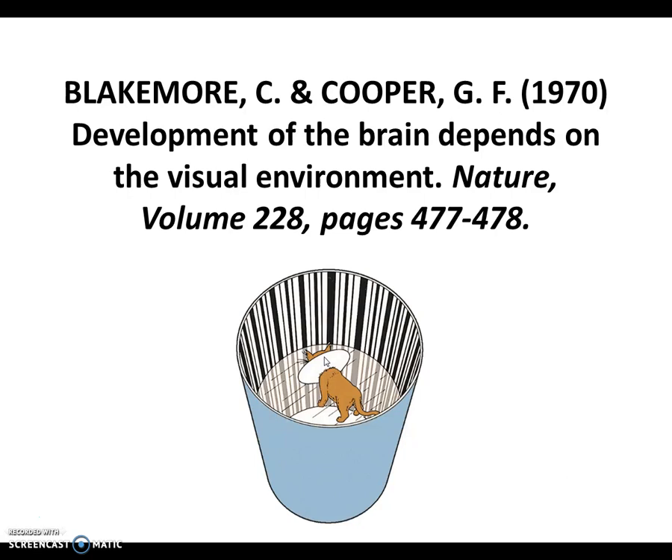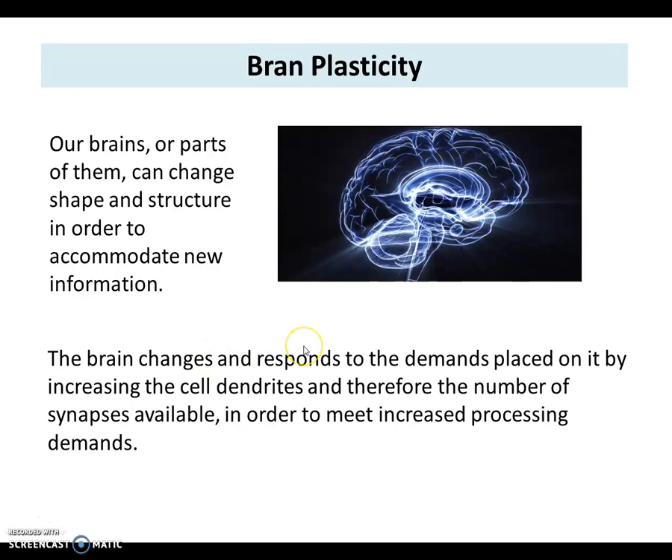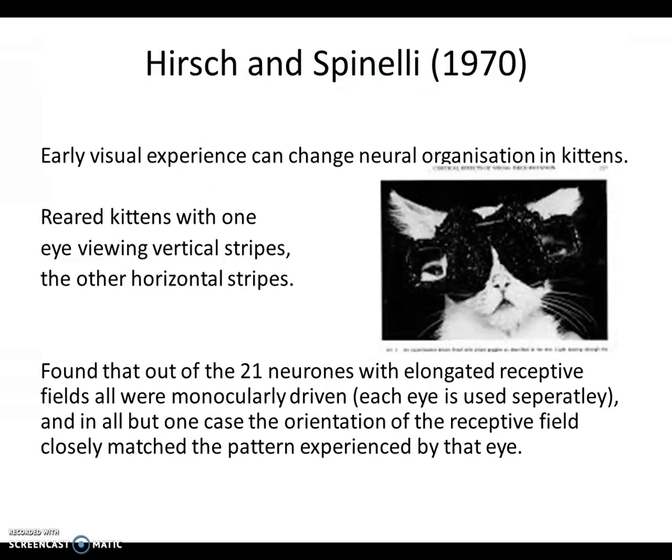Remember, it hasn't always been known that the brain isn't impacted by the visual environment. It's not just programmed — it's malleable. We're talking about brain plasticity. Brains, or parts of them, can change structure to accommodate new information. The brain changes in response to demands placed on it by increasing cell dendrites and therefore the number of synapses, meeting the processing demands. If you require more of your visual cortex, or more of the area of brain for memory, that area will increase — which we see in the Maguire study.